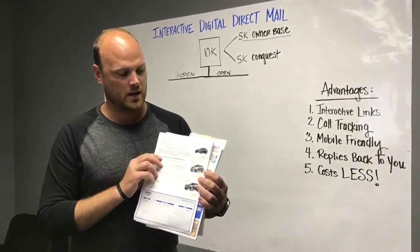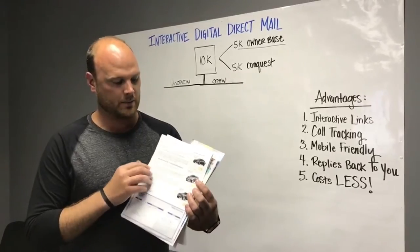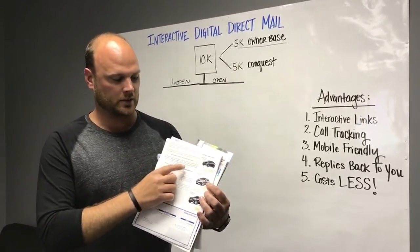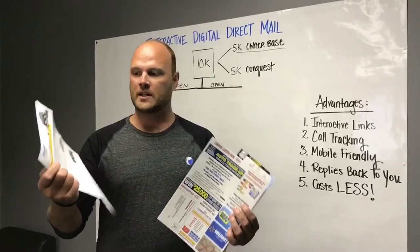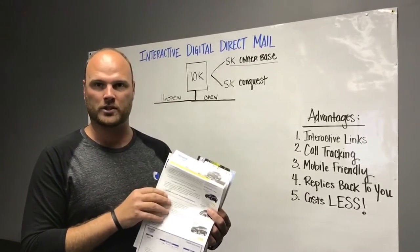So we've got some direct mail here and we just wanted to go over some of the issues that we see with this. The first is that with traditional direct mail it's got links but you can't click them because it's a piece of paper. Another issue is that you don't know if someone opens this or not. We also don't really like how expensive it is because you've got to pay for postage.